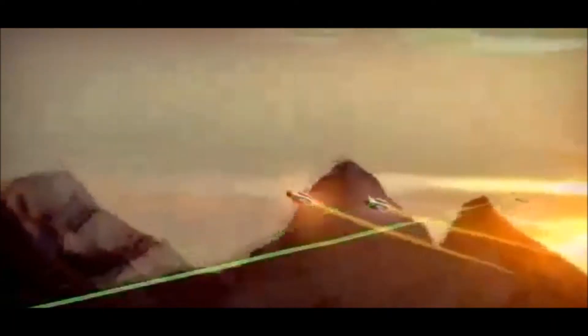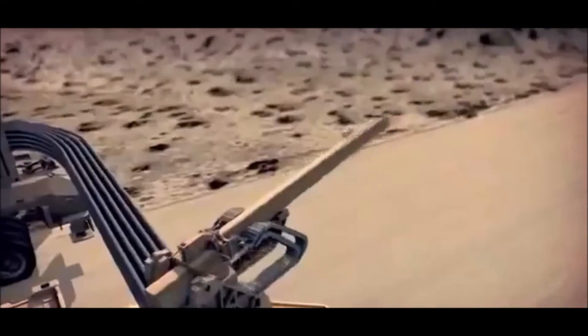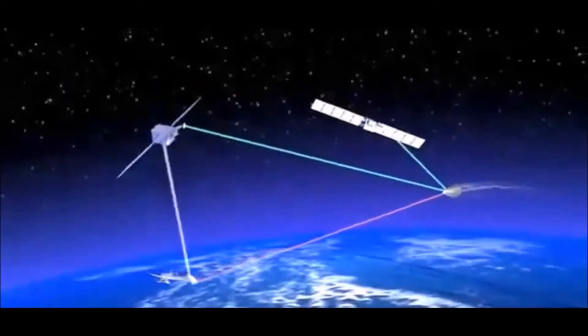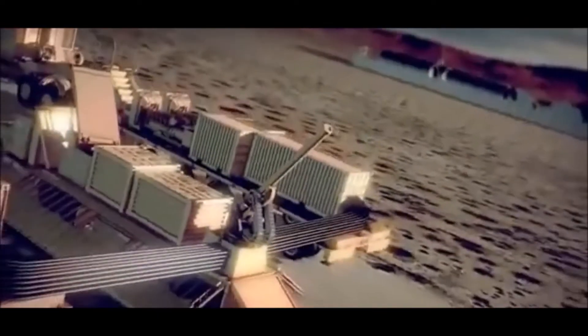The next big question, beyond the scope of the current test program, is power. The current railguns fire a 16-kilogram slug at 2,000 meters per second — roughly 35 pounds at Mach 5.8 — which takes 32 megajoules of energy per shot. Pumping out 10 such shots a minute requires 20 megawatts of power. Unfortunately, the only ships in today's navy that have sufficient energy are nuclear-powered aircraft carriers, of which there are just 11 in service, and some Zumwalt-class destroyers, just 3. Firing railguns off anything else would require expedience.